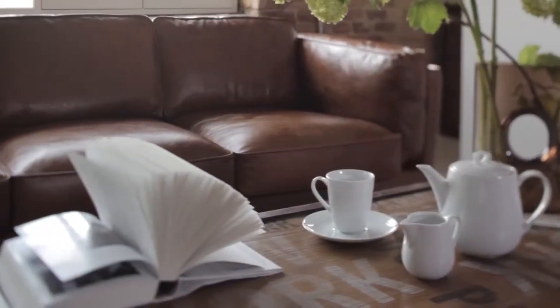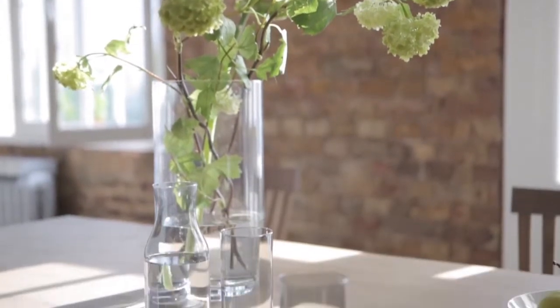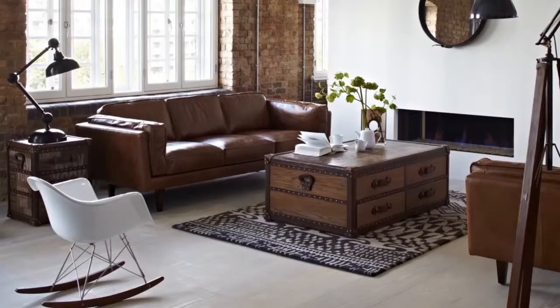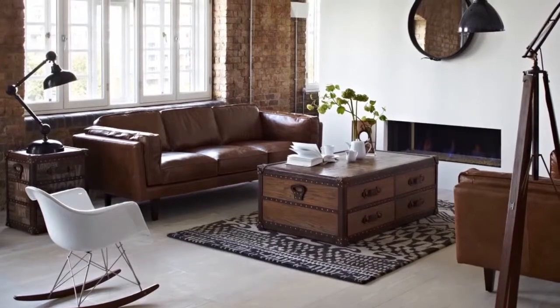Mid-Century Metropolis is all about picking a few carefully chosen statement pieces with industrial style characteristics, then teaming them with eclectic accessories for a quirky and personalized look. It's a style that as well as looks good is both practical and hard-wearing, withstanding the wear and tear of busy family life.